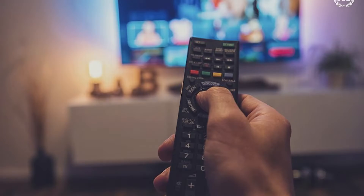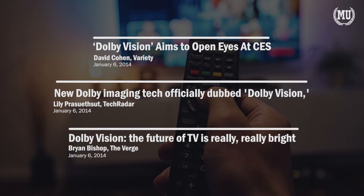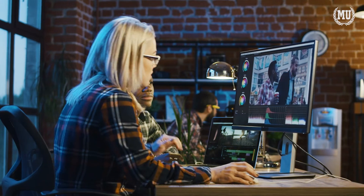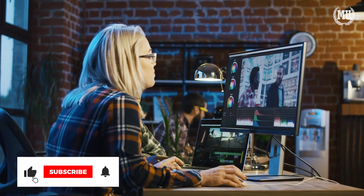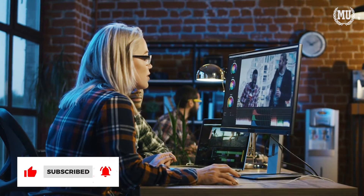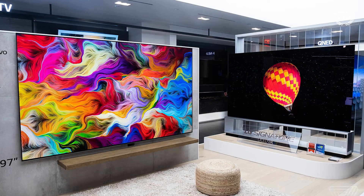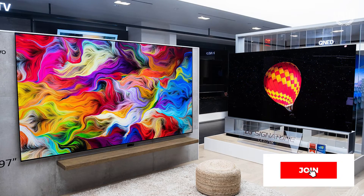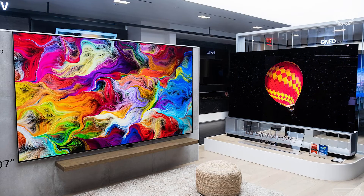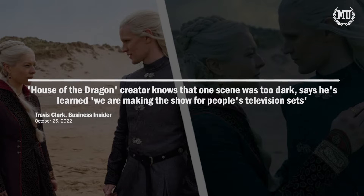When Dolby Vision was announced in 2014, it caused quite a stir. The increased detail provided by the high dynamic range format seemed almost rapturous and offered studios and content creators alike another level of depth and detail with which to tell stories. As Dolby Vision began to become more widespread, problems began to surface, with audiences of some content saying Dolby Vision was too bright or too dark, such as the case with the House of Dragons series finale.